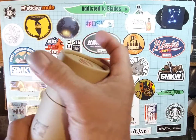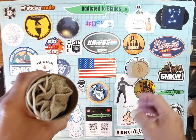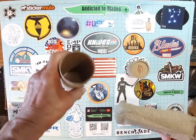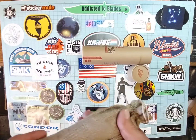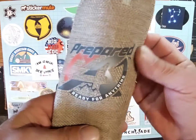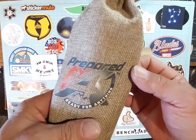Sweet. I'm in this cool little bag. Prepared — ready for anything.